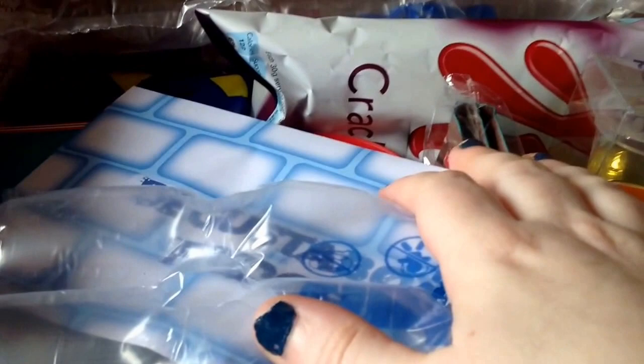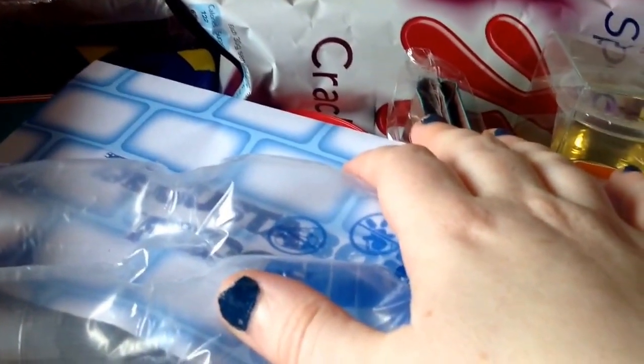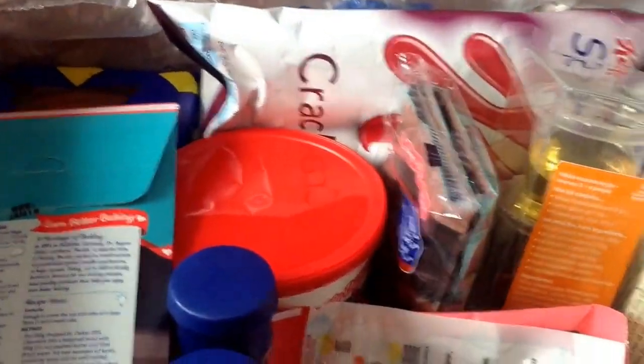My Degustabox has just arrived. It's not very heavy — they're normally really heavy because they normally have alcohol in. So I don't know if this is a good sign or not. It came via City Link; they originally had DPD, then Castle Force, and now City Link. We'll have a look at what's in it.